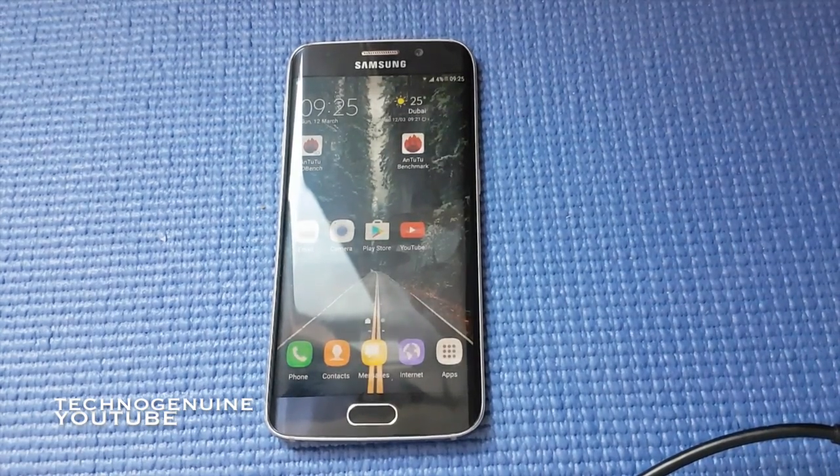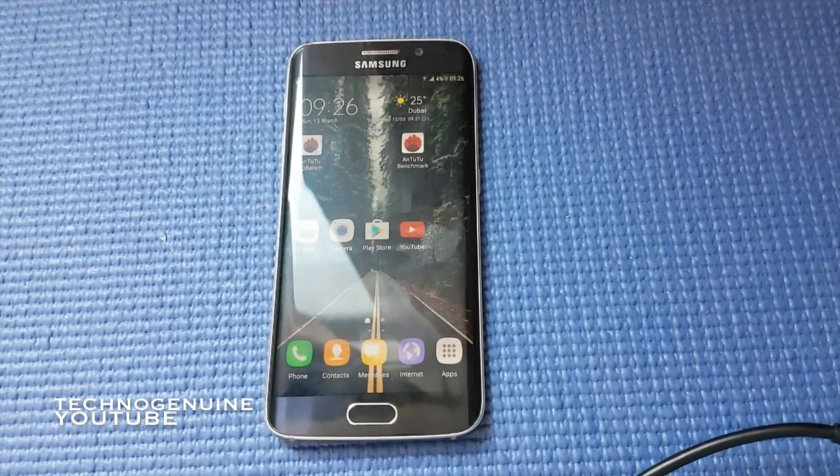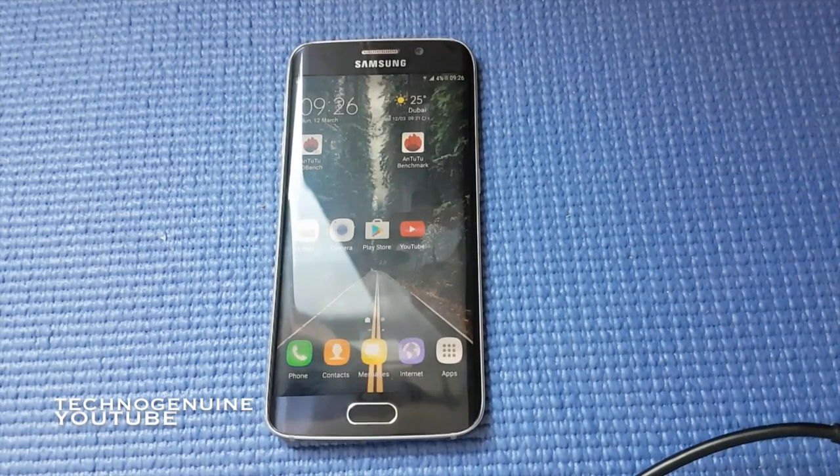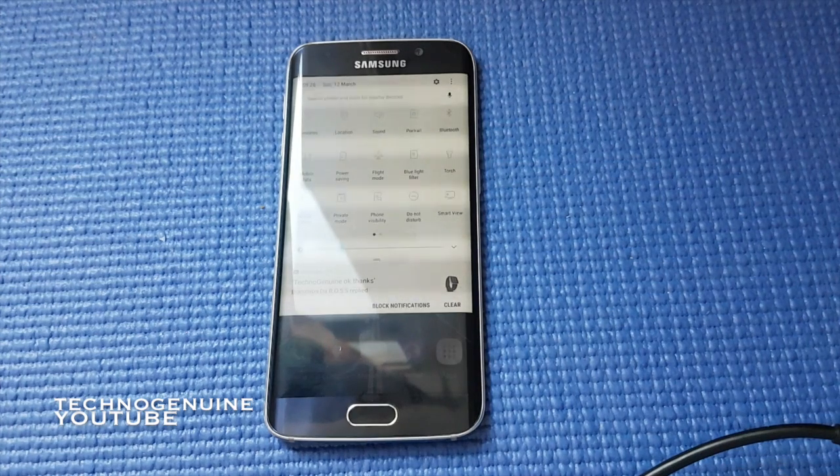I highly suggest, as I've said many times, that you should update to Nougat 7.0. You will enjoy the new design and the improvements. See you guys next time — peace.